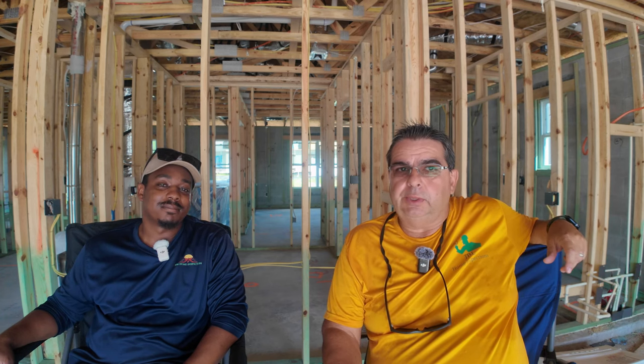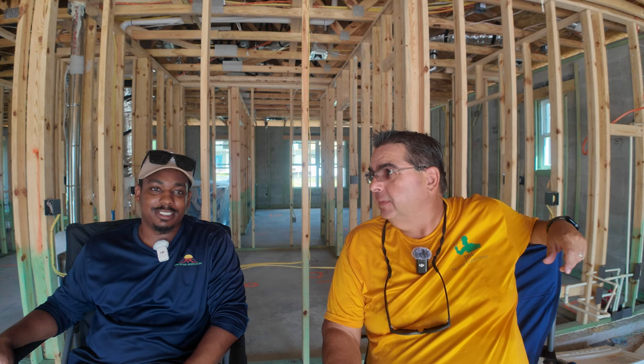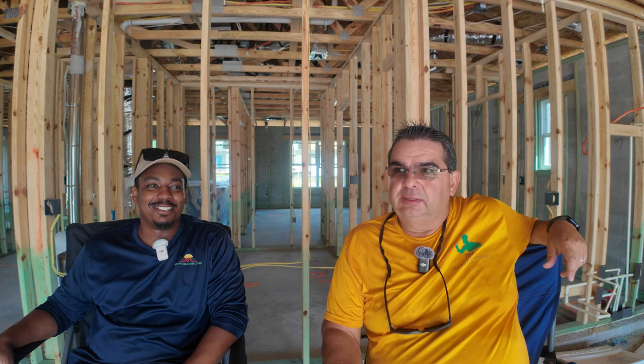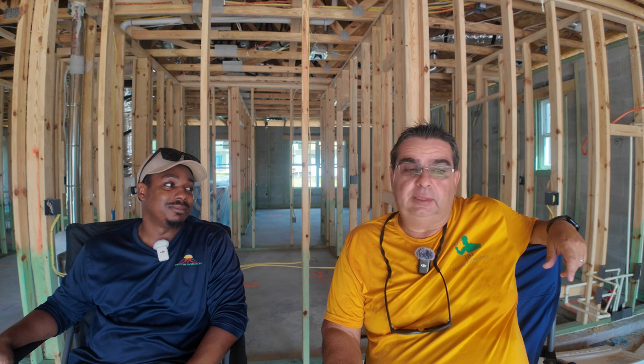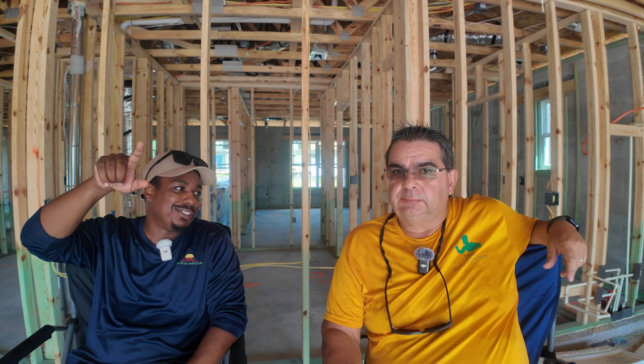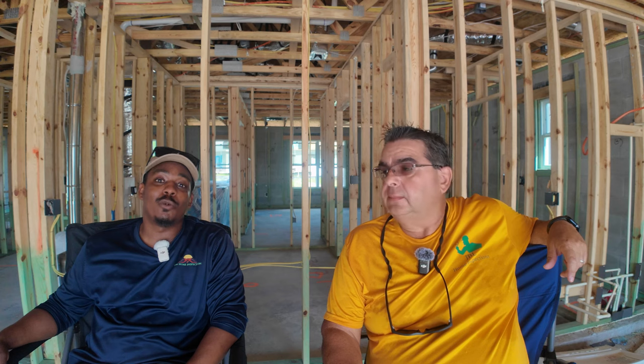Another common thing around here is old windows — they're difficult, they're drafty. With the wind we get in Florida, that can definitely be a problem and it affects your electricity bill too. You can open a window and see cracks around the seal — almost a visible gap to the outside — and that can cause bug intrusion and get you some unwanted guests.